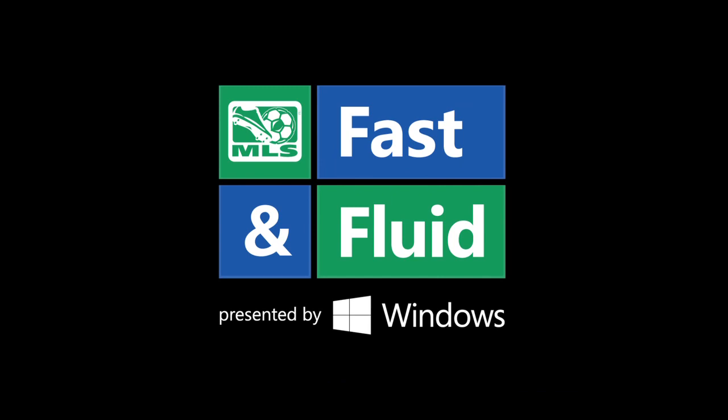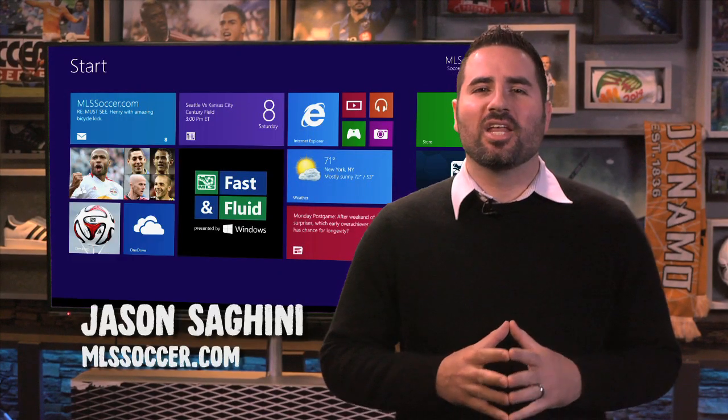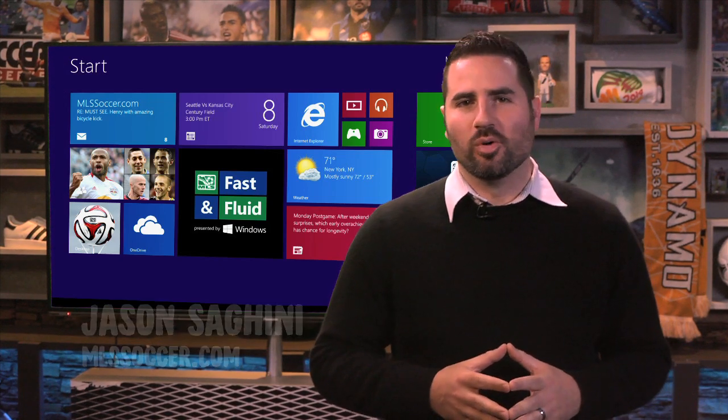Fast and Fluid, presented by The New Windows. Hi, I'm Jason Ceghini and welcome to the Fast and Fluid Play of the Week, presented by The New Windows.